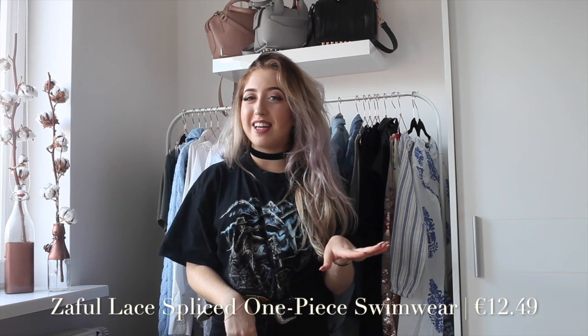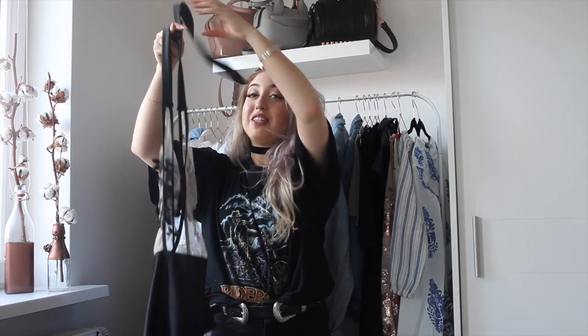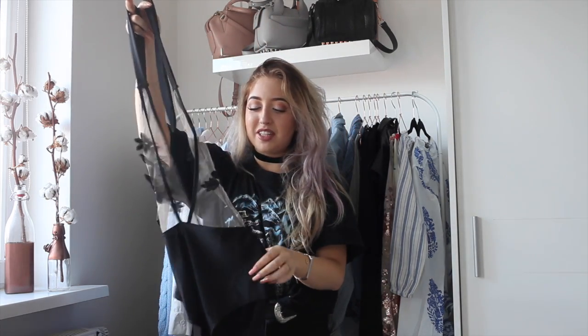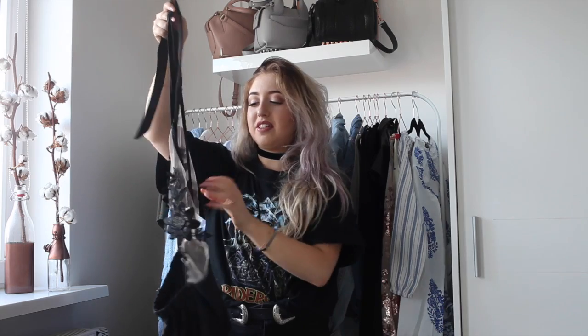The next item is more of a flatlay piece than something I would ever actually wear, because it's marked as a swimsuit but I would never wear it as one — it's just way too revealing. I thought it would look very cute in pictures, so that's why I got it. As you can see, it is marked as a swimsuit. The material of the bottom and the halter straps is definitely swimsuit material, but it's super see-through.